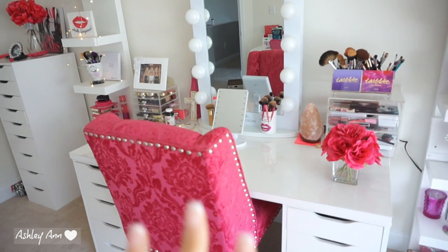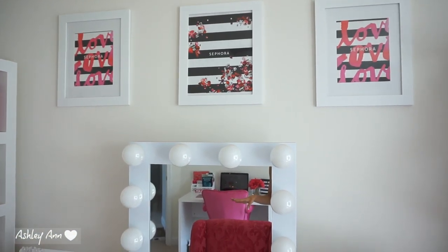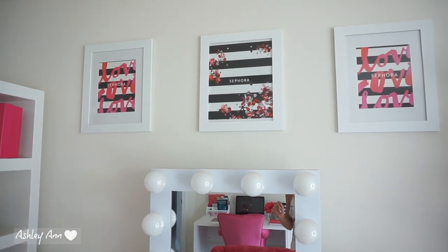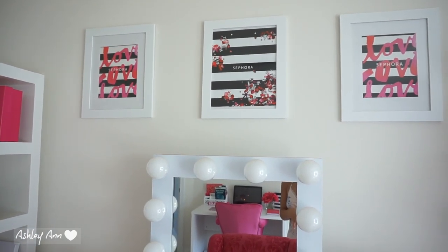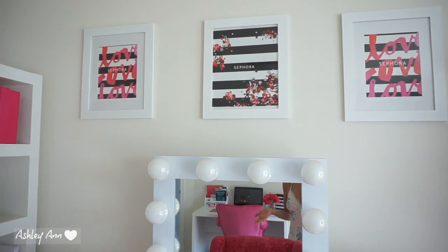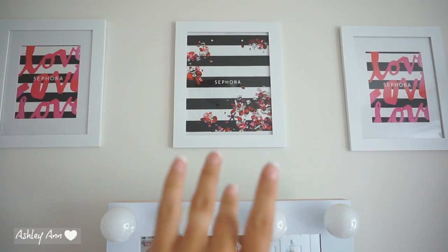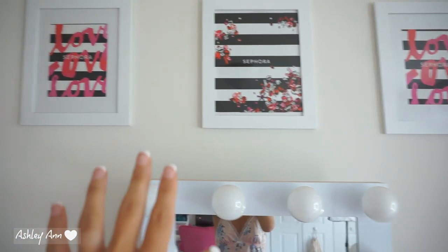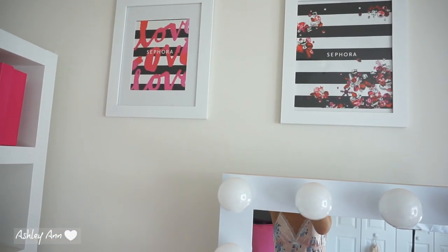Before I get into my whole desk area, I want to shout out these pictures up here. Around the holidays and sometimes in the spring, Sephora likes to switch up their bags — so I saved the bags and framed them. This one in the center is from around the holidays, maybe four years ago; it's such a beautiful bag with gems on it and I just cut out one side and framed it. The other two were from the spring — I used both sides and framed them there.